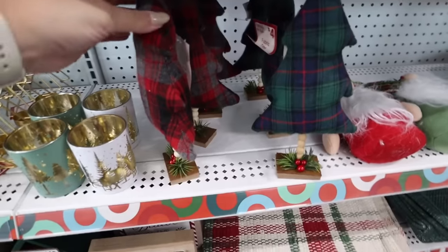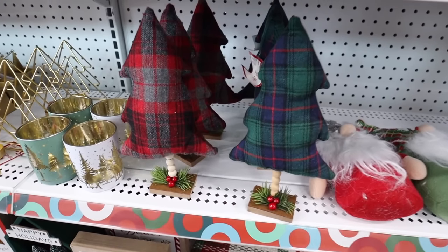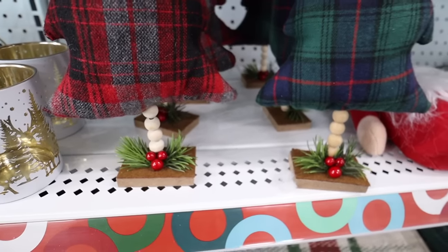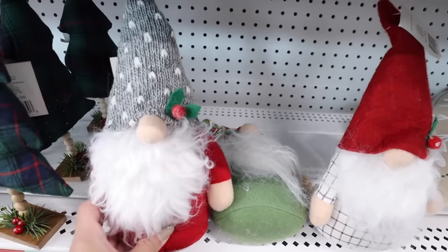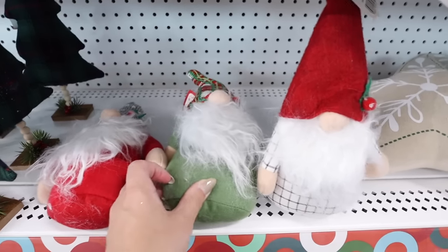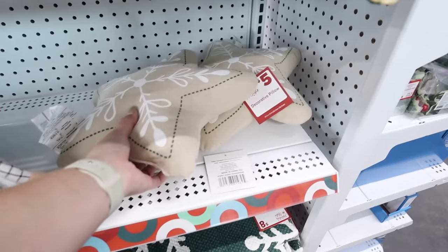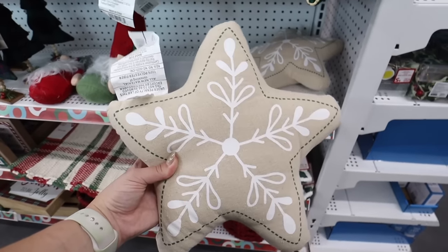They have fabric trees — if you love plaid, there are two different options for four dollars, with little beads at the bottom with greenery. They also have a couple different gnomes; if you're into gnomes, there are three different options and these are three dollars each.